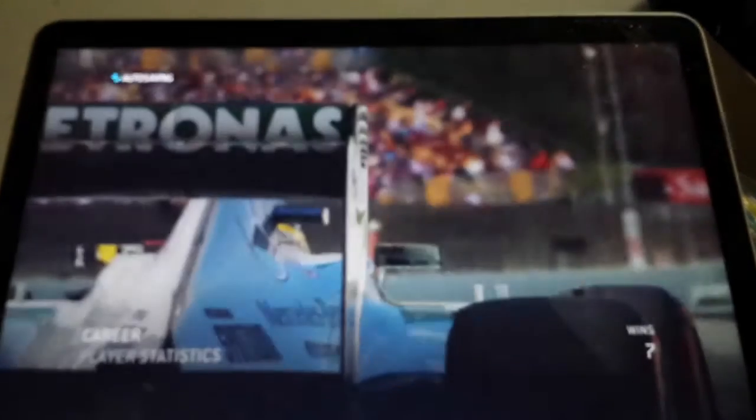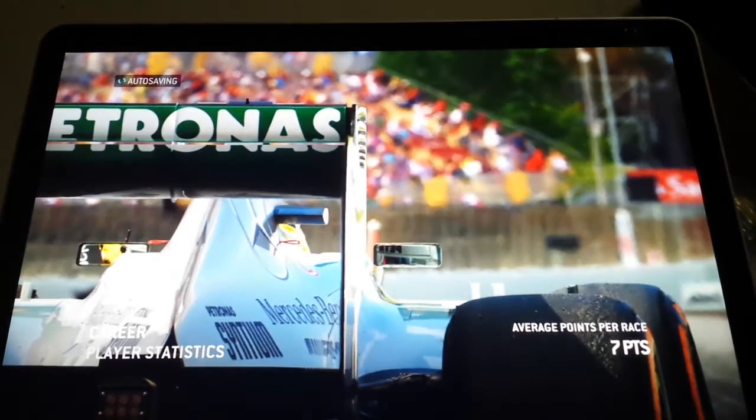Hi guys, Comanche here. Welcome to the F1 2013 Career Mode today. We'll be doing the Belgian Grand Prix qualifying.